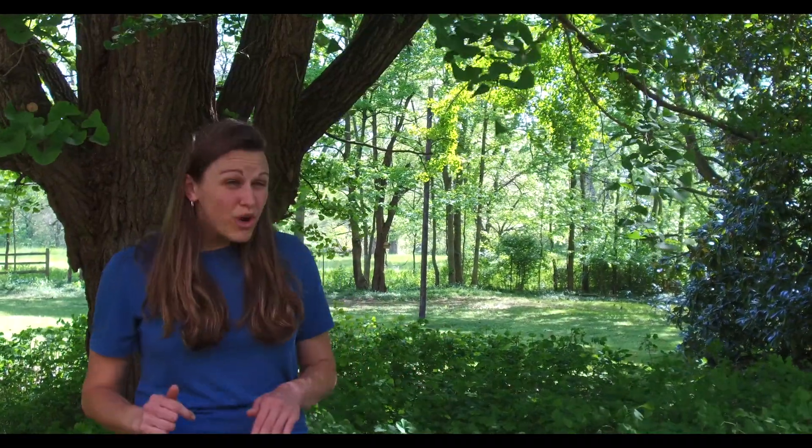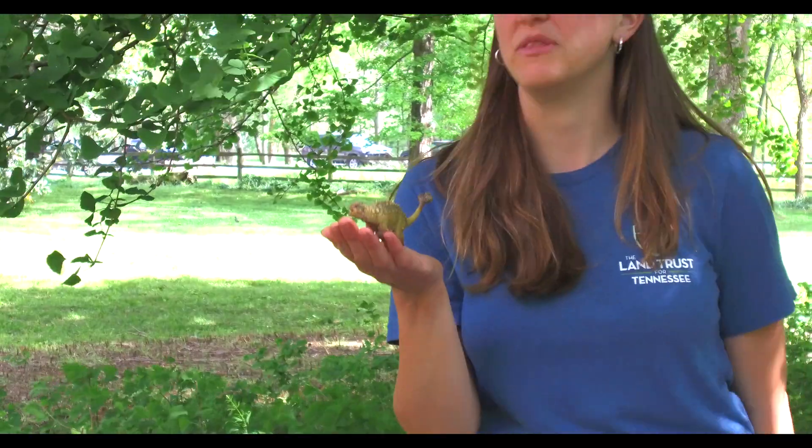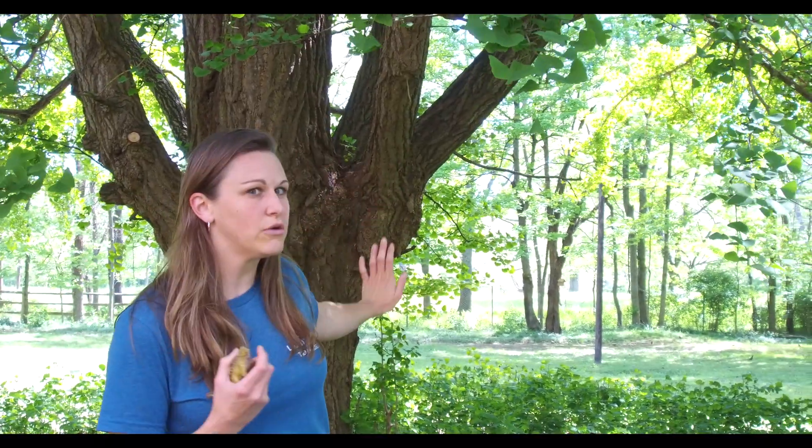Fact number one: ginkgo trees are really old. How old? Like 200 million years old — that's pretty old! They're known as a living fossil because fossils tell us about things that were alive many, many years ago, and so do ginkgo trees. That also means that ginkgos were around with the dinosaurs. Maybe not this very ginkgo tree, but this ginkgo tree's great-great-great grandparent could have touched a dinosaur. How awesome is that?